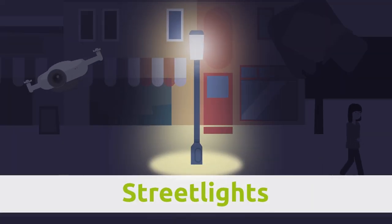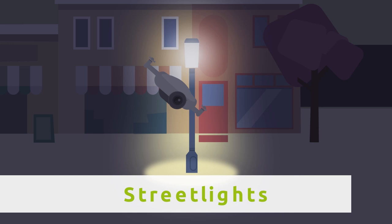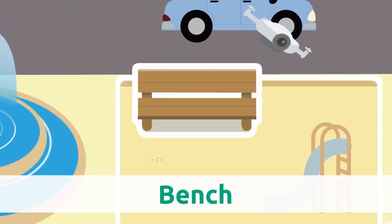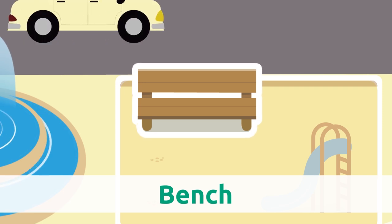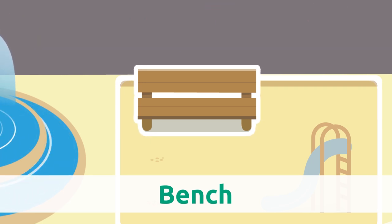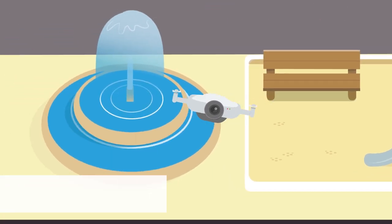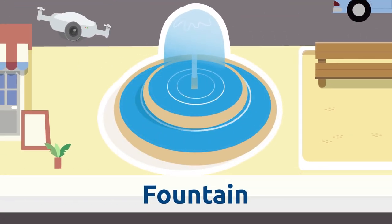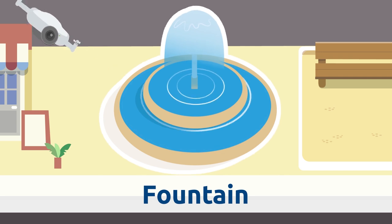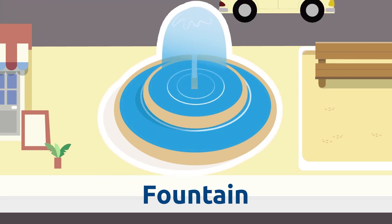Street lights. Street lights are lights on a post that illuminate streets and roads. Bench. Benches are seats we can see in streets and squares. Fountain. Fountains are decorative elements that spring water — we see them in squares and parks.